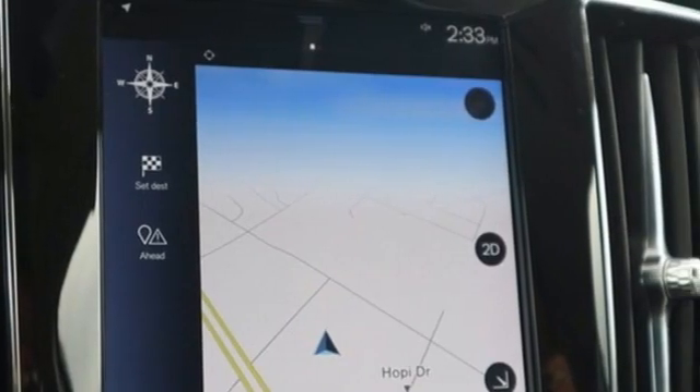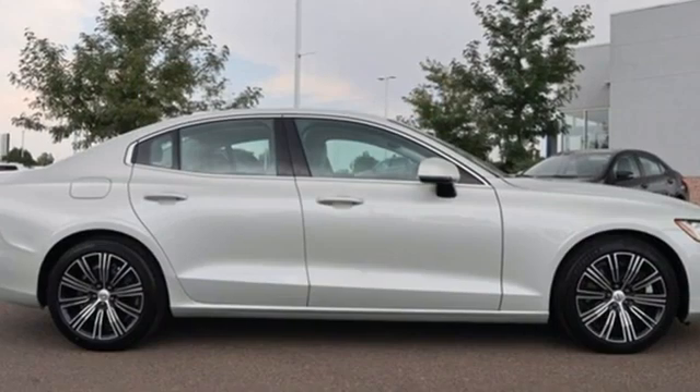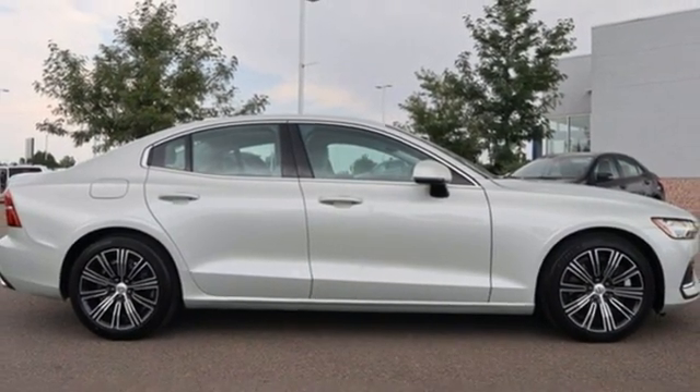Volvo is Latin for 'it rolls,' but across the world today, Volvo means safety. The time is now — see it for yourself today.